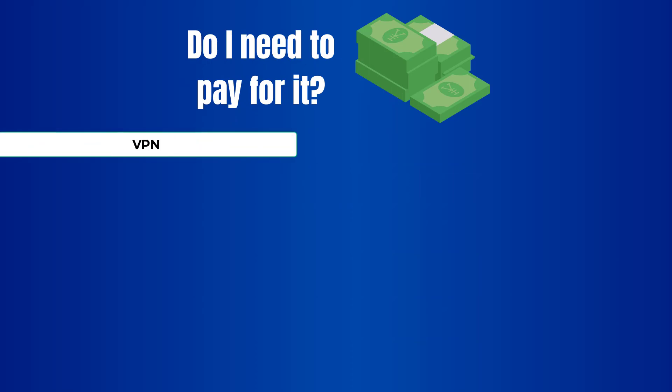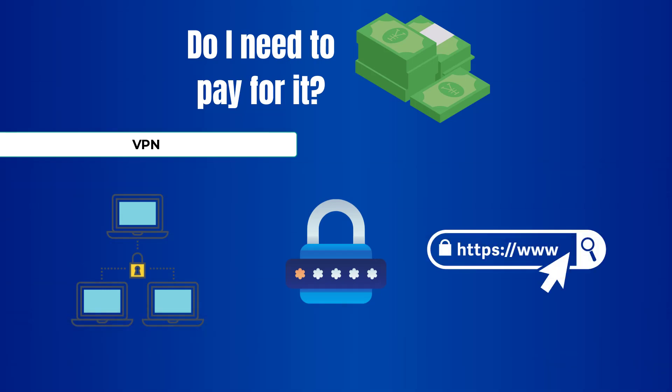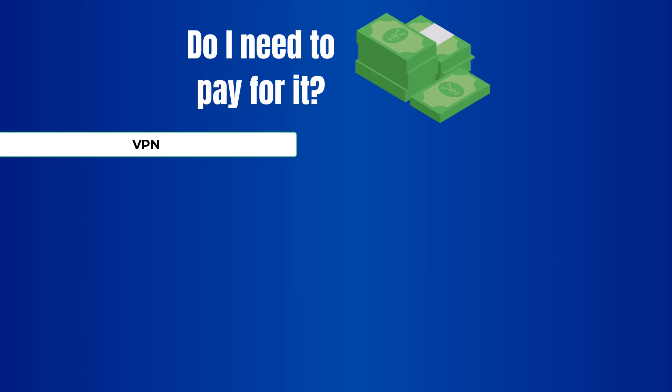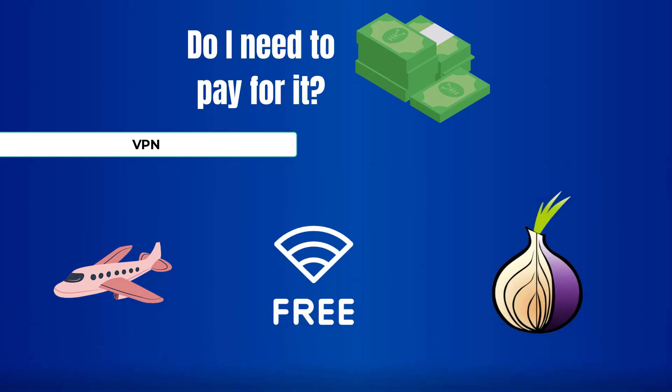Starting with VPN: if you are following good security practices, meaning that you are on a private network, have a long and complex password on your Wi-Fi, and are using HTTPS websites, there is no need to worry too much about using a VPN, as you are already somewhat protected against most threats. On the other hand, if you are traveling a lot and using public Wi-Fi at the airport or in a restaurant, it is definitely worth investing some money into this, or using alternatives like the Tor Browser.